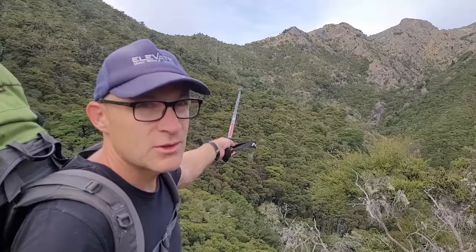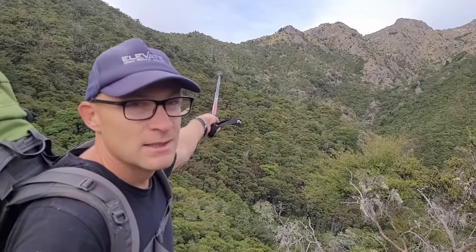You probably struggle to see it on the camera, but just roughly where I'm pointing, the hut is up there — maybe just make it out. We've come quite a way already.